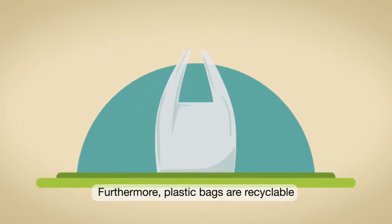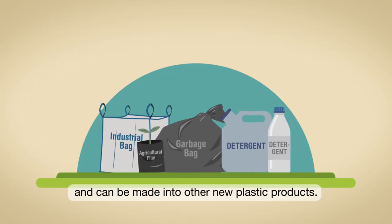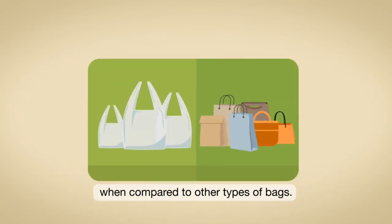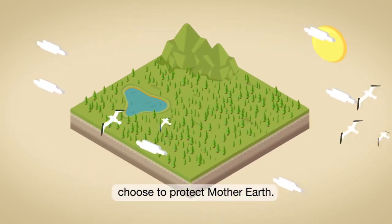Furthermore, plastic bags are recyclable and can be made into other new plastic products. If you think about it, plastic bags ain't that bad after all when compared to other types of bags. Choose the right products. Choose to protect Mother Earth.